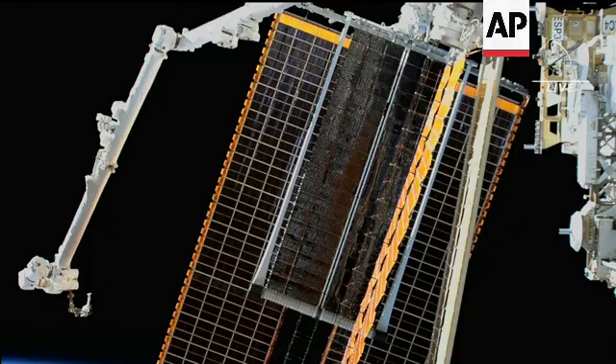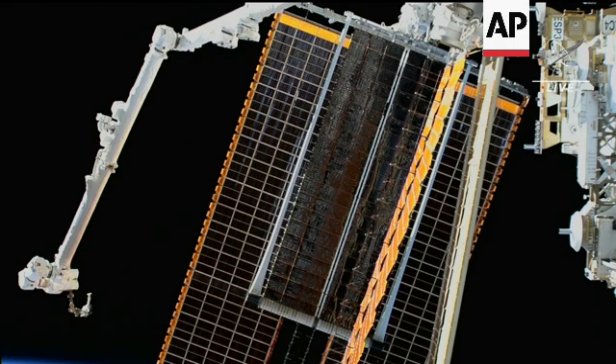You can see the view here of a size comparison between the new solar array with the legacy array. When unrolled, the International Space Station rollout solar array — the new one — will be 60 feet long by 20 feet wide. And the legacy ones are 112 feet long and 39 feet wide.